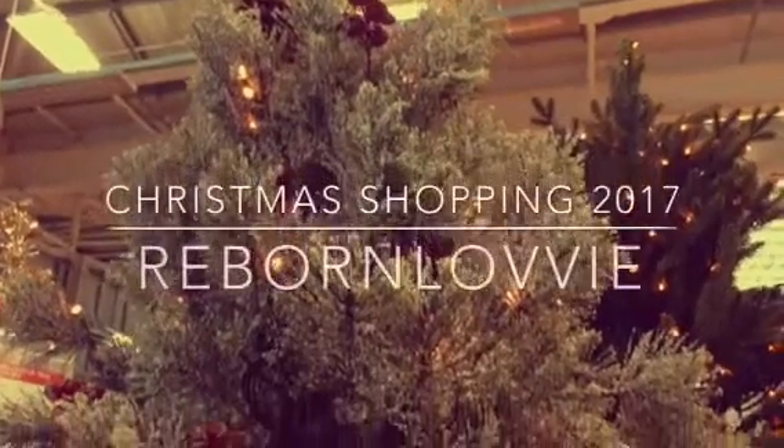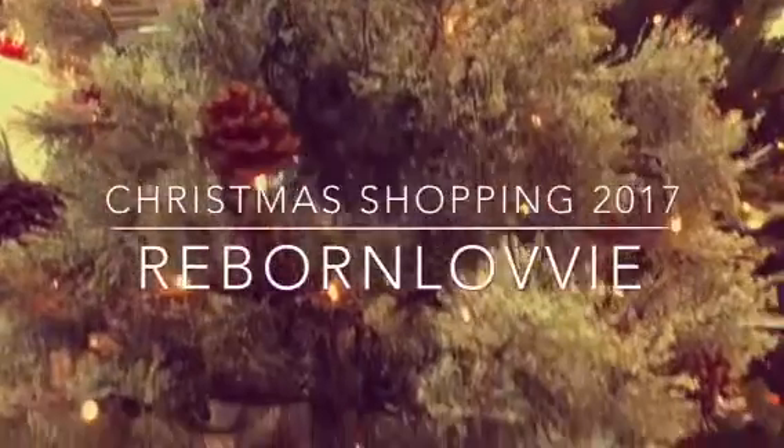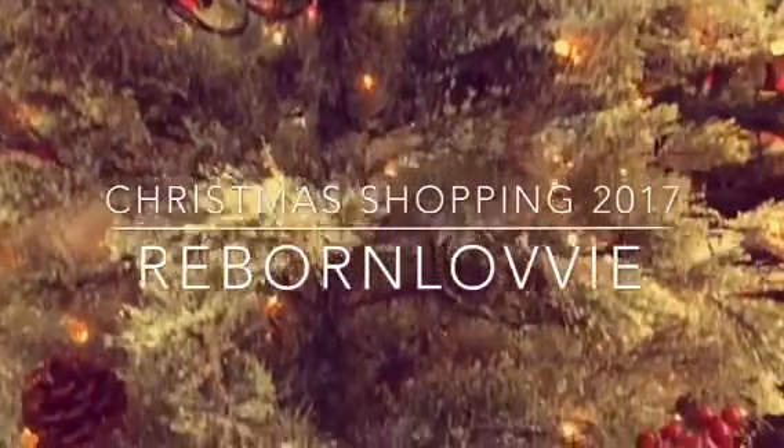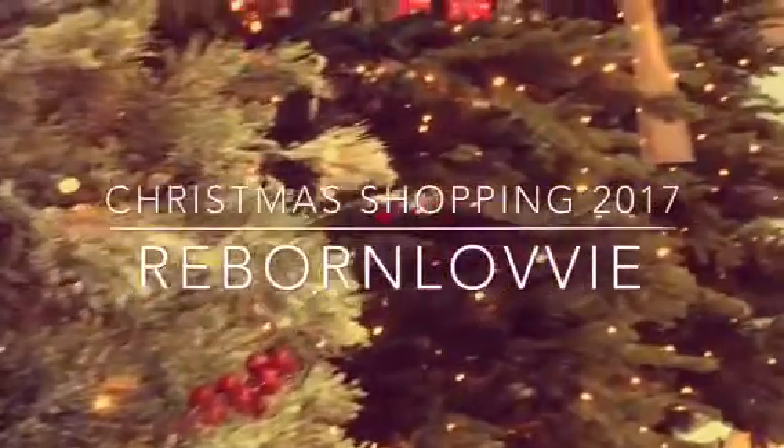Hello everybody and welcome back to another video. Today I'm going to be showing you my Christmas shopping trip from yesterday. I looked in B&Q and HomeSense at that gorgeous Christmas stuff for 2017. Yes, it is early but I'm already planning my Christmas tree. So here we go.